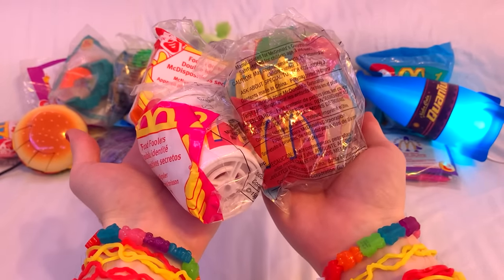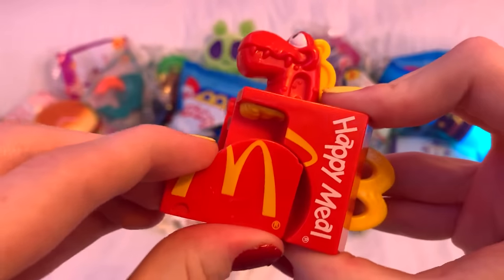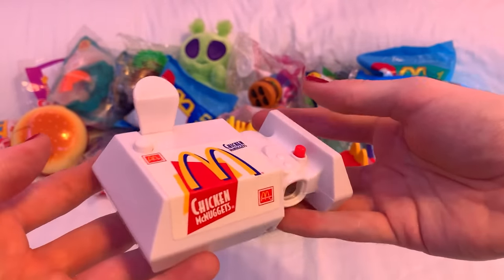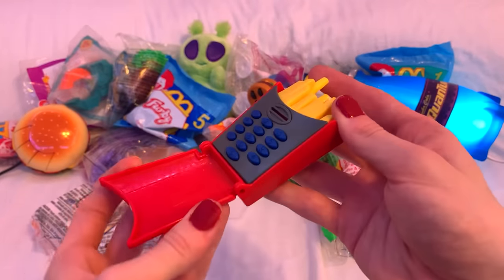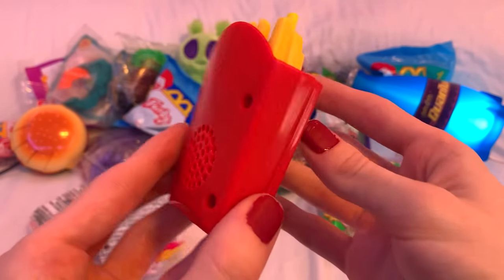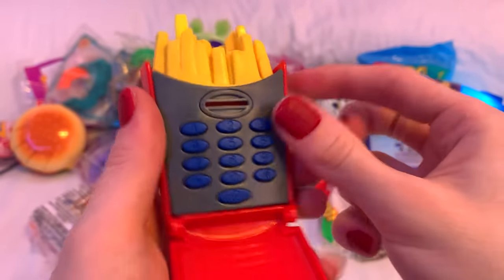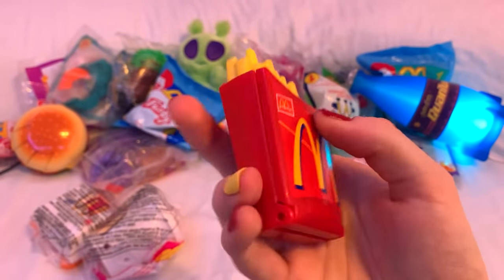The final set of transforming food items are the Food Foolers, released in 1999. But instead of transforming their foods into silly characters, this time they turn into random gizmos and gadgets, which is really cool. First up, we have the French fries, which turn into a freaking telephone. It's obviously just a plastic model to play with, but there are supposed to be batteries to play beeping noises when you press the buttons — but obviously after 20 years it doesn't work anymore.